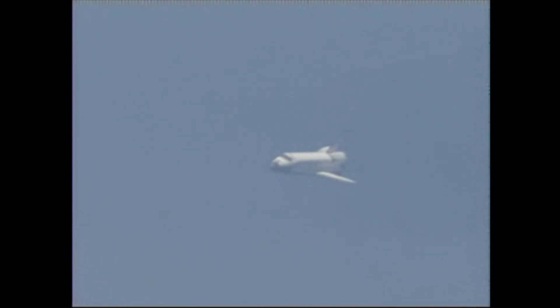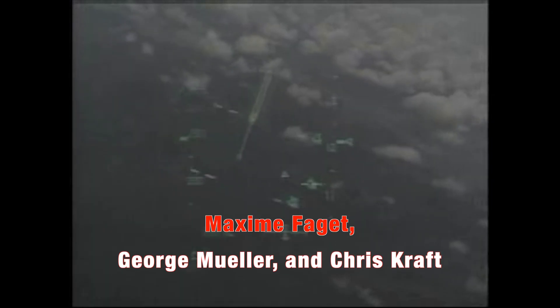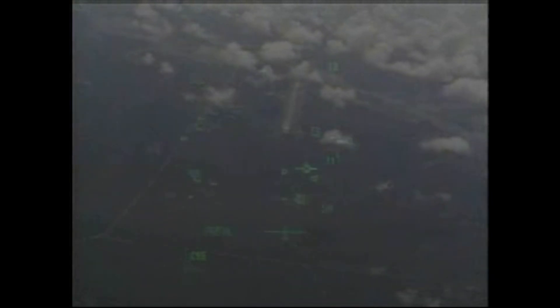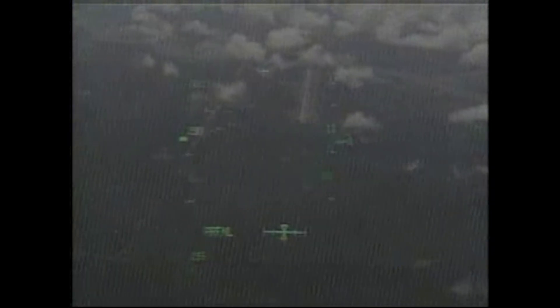Visionaries like Maxime Faget, George Mueller, and Chris Kraft, alongside thousands of engineers at NASA and contractor teams, turned an ambitious idea into a functioning spacecraft. Their innovations continue to echo in today's aerospace systems.